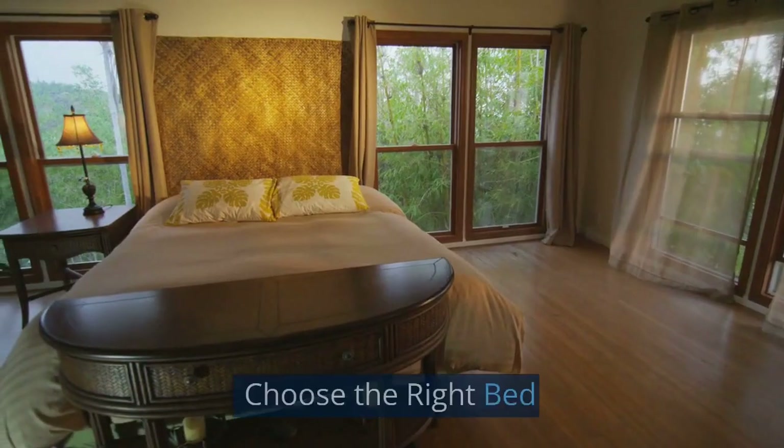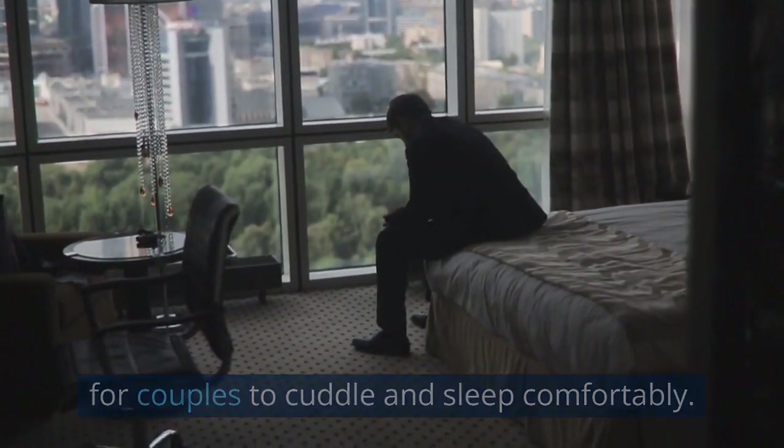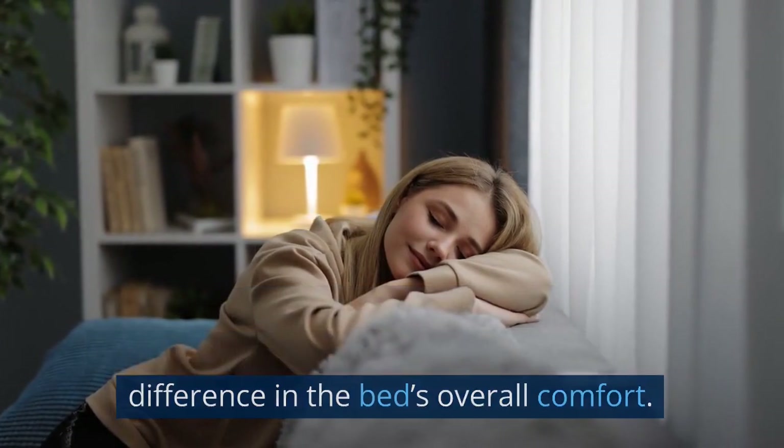Choose the right bed. A queen or king-size bed provides enough space for couples to cuddle and sleep comfortably. Additionally, a comfortable mattress and high-quality bedding can make a significant difference in the bed's overall comfort.